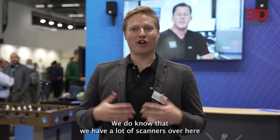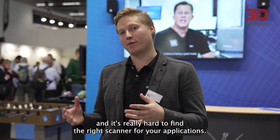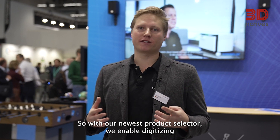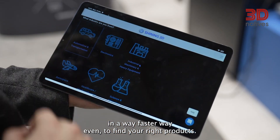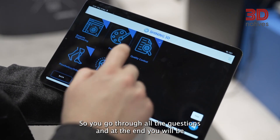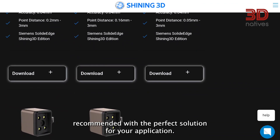We know that we have a lot of scanners and it's really hard to find the right scanner for your application. So with our newest product selector, we enable you to find your right product in a much faster way. You go through all the questions and at the end you'll be recommended with the perfect solution for your application.